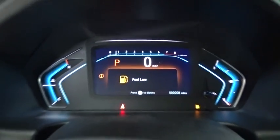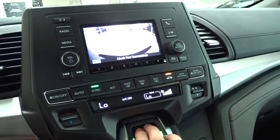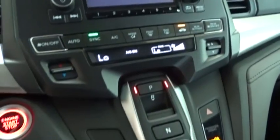Power passenger seat, traction control, dual airbags, power steering, alloy wheels, four-wheel disc brakes, power windows, security system, rear window defroster, electronic stability control.